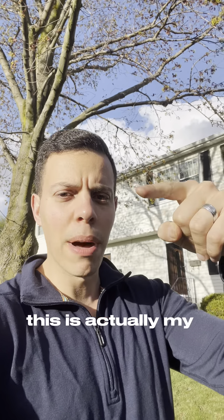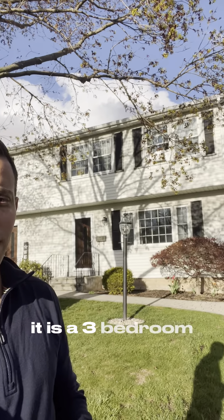Similar to what you see right behind me — this is actually my house. It is a three bedroom, one and a half bath on one side, and on the other side is another three bedroom, one and a half bath.